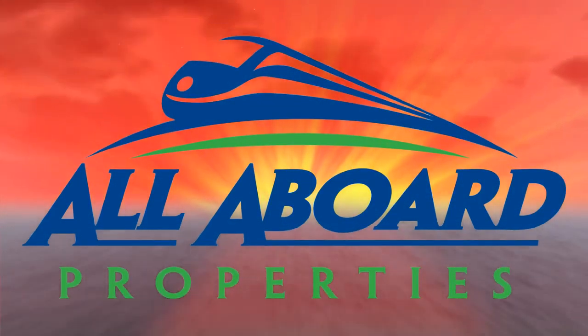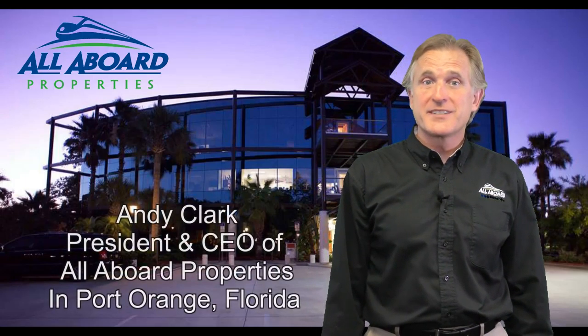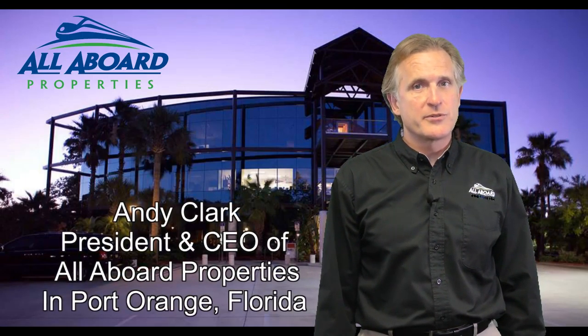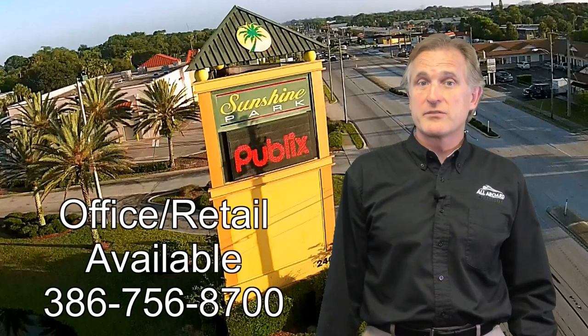Welcome to All Aboard Properties. Hi, I'm Andy Clark, President and CEO of All Aboard Properties, headquartered in beautiful Port Orange, Florida. Today I'm excited to show you some of our premier properties for lease or sale in the Daytona Beach, Florida area.